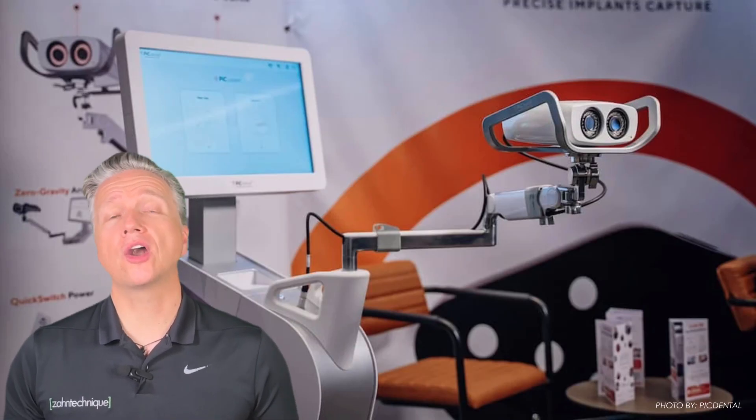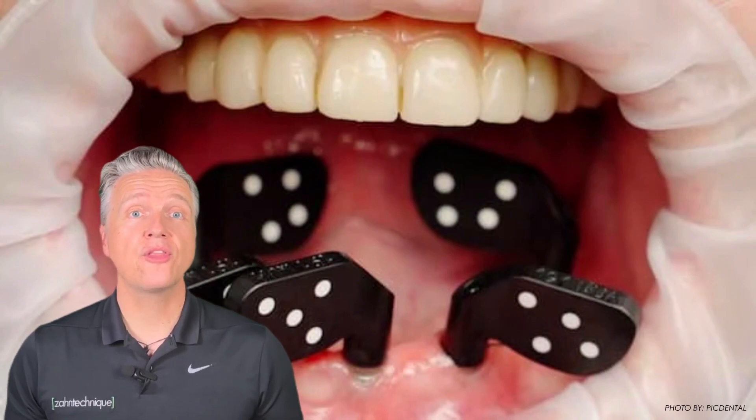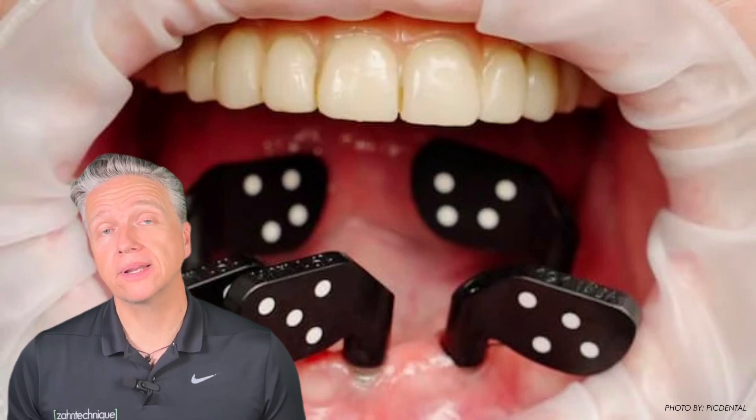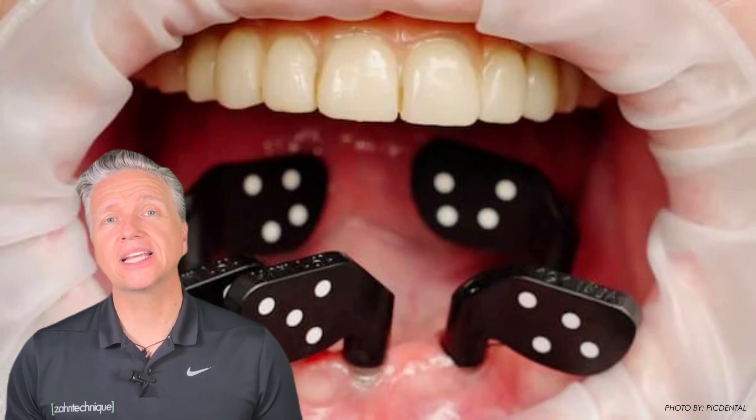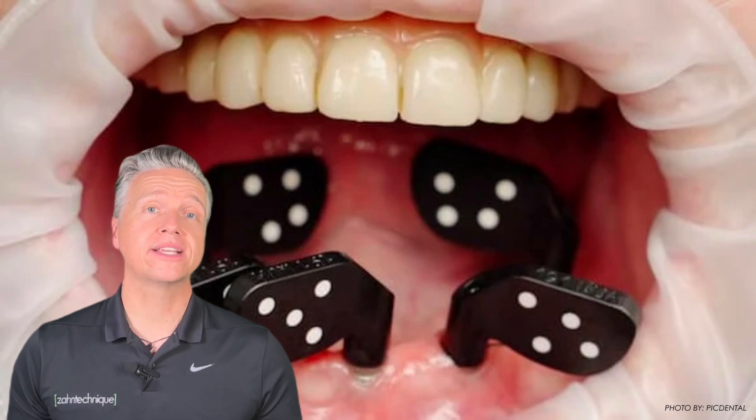PIC is one of the pioneers in the photogrammetry section of our industry, and along with that, it is a high entry investment. There is a lot of proof because of the finished caseload. PIC also has the largest handheld unit and the largest scan flags, which can be an advantage in regards to accuracy — the larger the scan flag, the better the accuracy in locating the correct position of the implant. However, due to the size of the scan flags, it can be tricky to position them in the very far distal posterior areas. Their scan flags are also limited in usage regarding the number of times a scan flag can be used before it needs to be replaced.